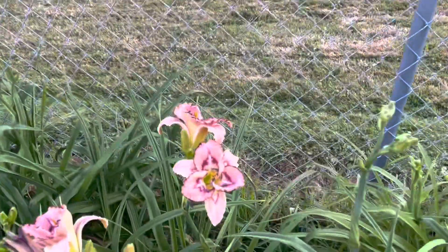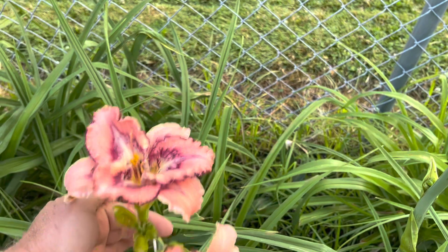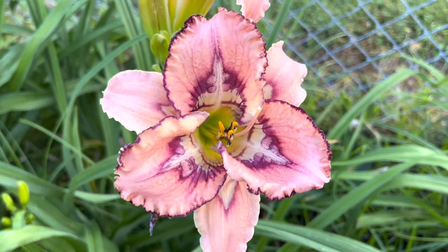This seedling looks nice today. Let's see which bloom looks better — I guess this one does. That's out of the Downward Spiral.